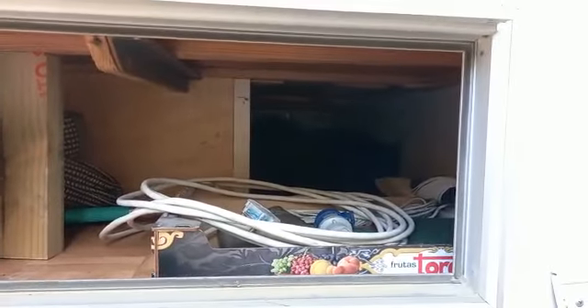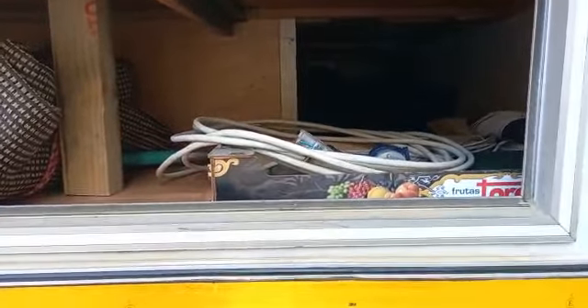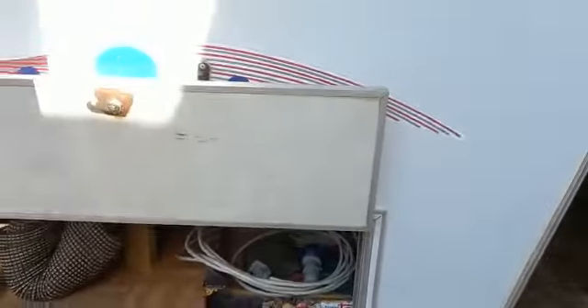That's your storage hatch, which goes right through to the other side. You've got chairs and tables, your lead, a ground sheet, and ten pegs for holding the awning down. We always peg it down at night.